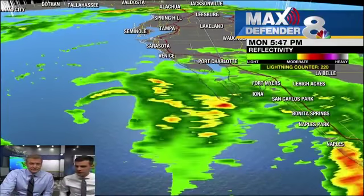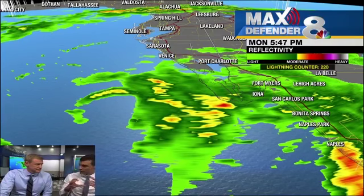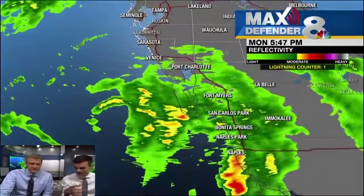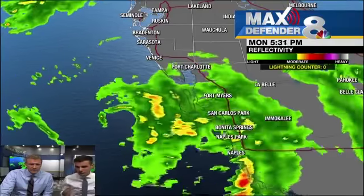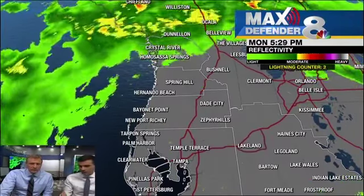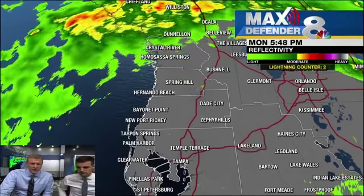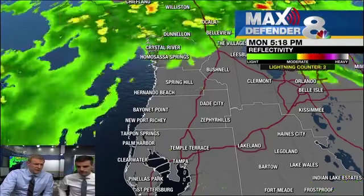Interestingly, this afternoon for about 20 or 30 minutes there was a well-defined inner core — it really looked like a well-pronounced eye with thunderstorms all the way around, but it then pretty quickly deteriorated. As you loop it there, it is trying to gather itself. It's moving over warm temperatures and the core is moving away from the peninsula now. There's really nothing to inhibit its development as it moves northwest, with a little bit of wind shear. These things are very unpredictable in terms of strength and movement.